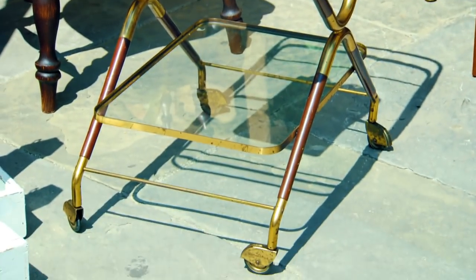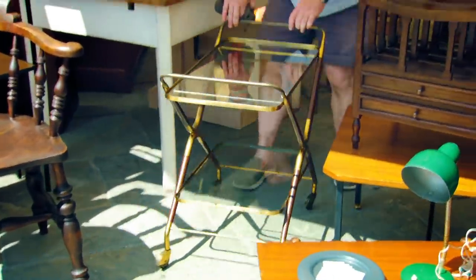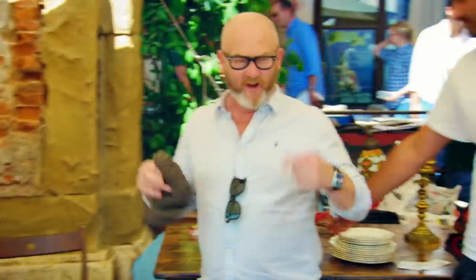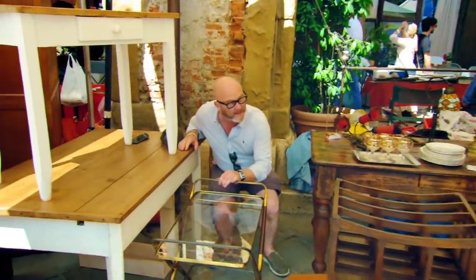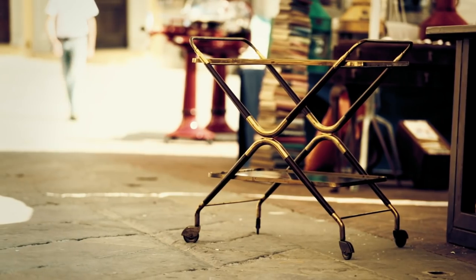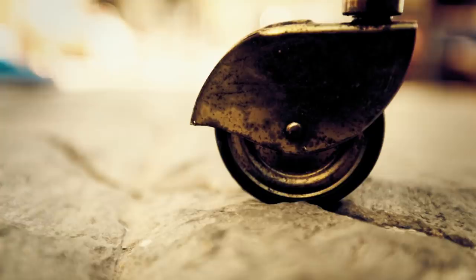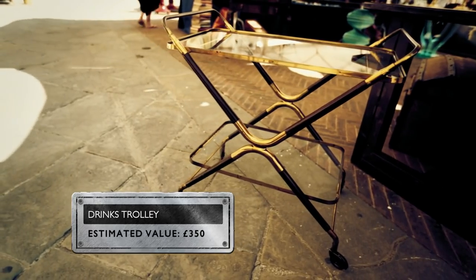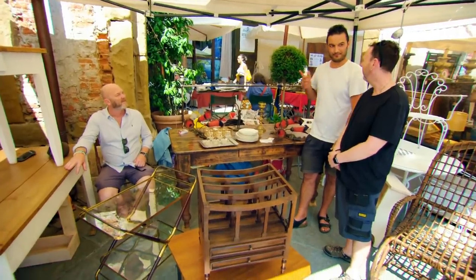This drinks trolley — quanto costa? 120. One twenty — that's not bad, is it? This Italian drinks trolley dates from the 1960s and has been constructed from gilt brass and polished teak. Completely original and in superb condition, its elegant design would work in a restaurant, bar, or even someone's home. It could be worth around 350 pounds. Can we do 100? Done — it's too hot to argue. 100 euros. Another little bit of Italy to the pile.